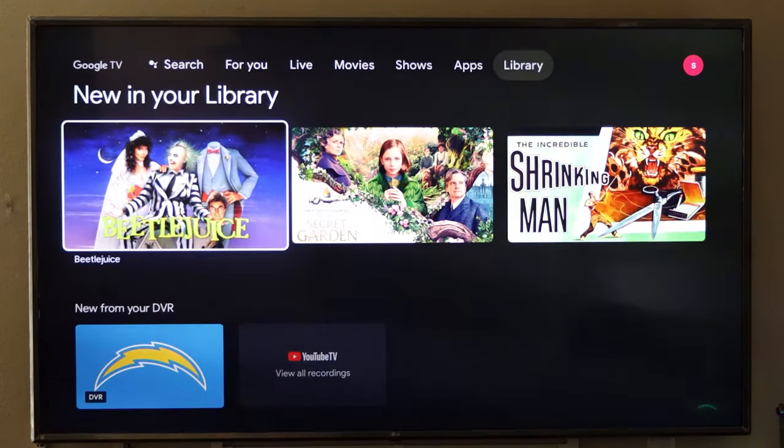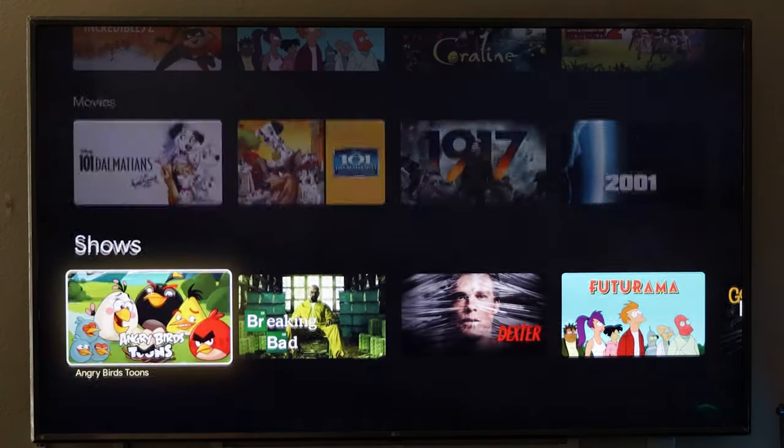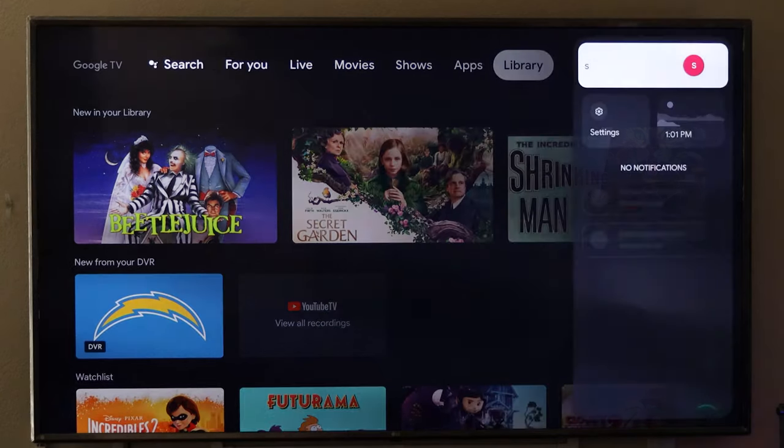Here is the library — any movies you own, or if you have YouTube Live TV, all your DVR shows show up here. These are all the movies in my list that appear in the library. Now let's go to the settings.